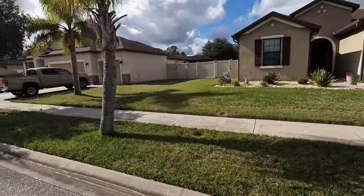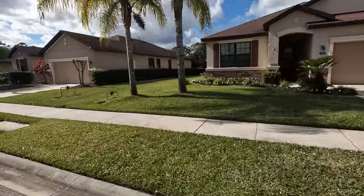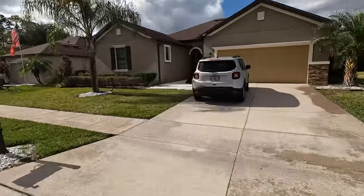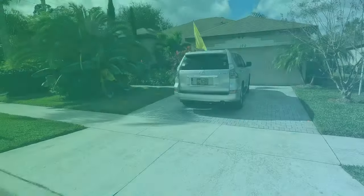Thanks so much for taking the time to ride through Tuscany Woods with us. We hope you've enjoyed the tour and if you have any questions about Tuscany Woods or any other Daytona Beach areas, please feel free to reach us on the web at www.homesofdaytonabeach.com.